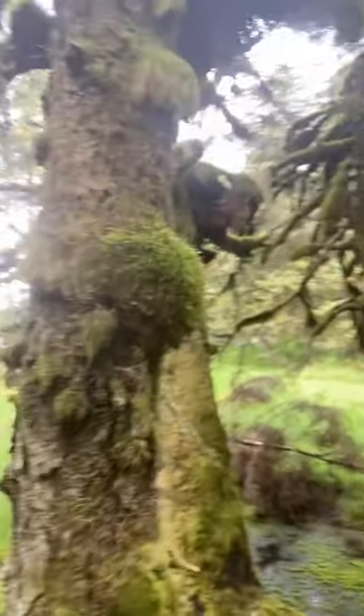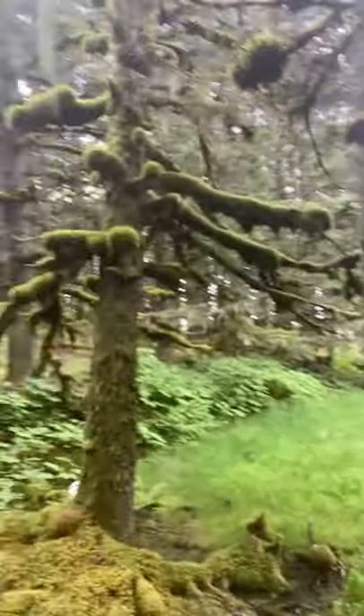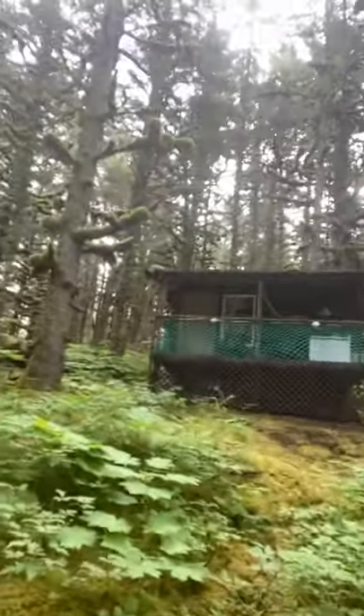Hello there. So today we are taking a little tour of the sea otter cabin. This is part of the view in front of the sea otter cabin. And that's the whale cabin that you see over there. And this is the sea otter cabin. I'm just going to walk up there and take a little tour.